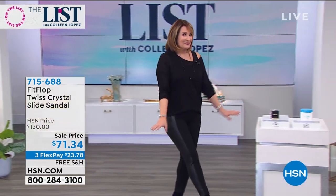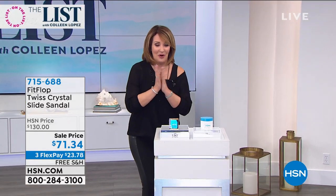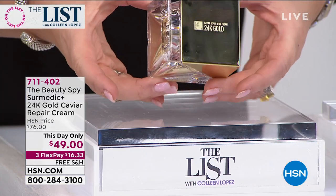Come on over this way. We like to show you some of our favorite beauty picks of the week on the list, and I have some amazing things for you. So right out of the gate, you have to see this beautiful thing — this looks like a jewel.